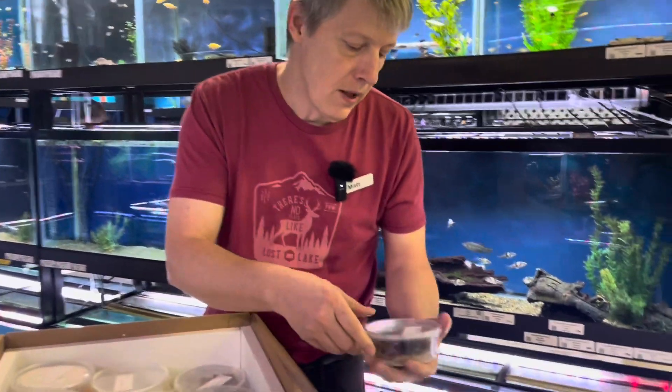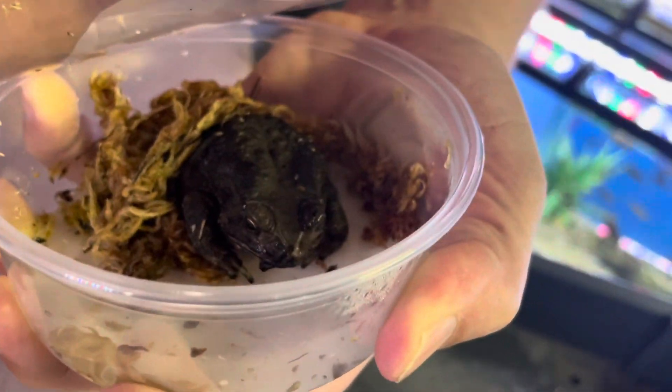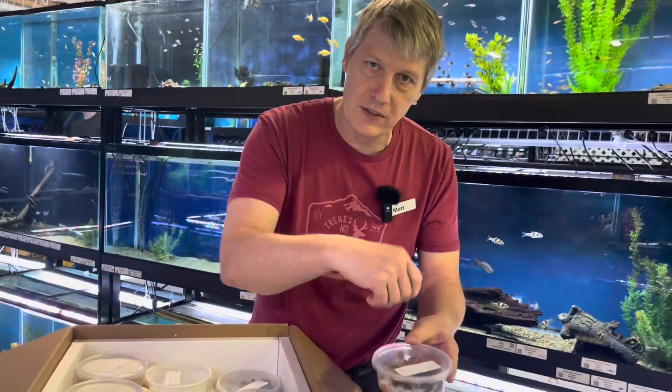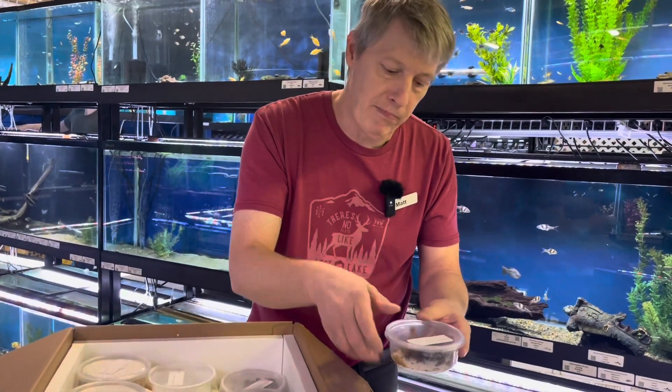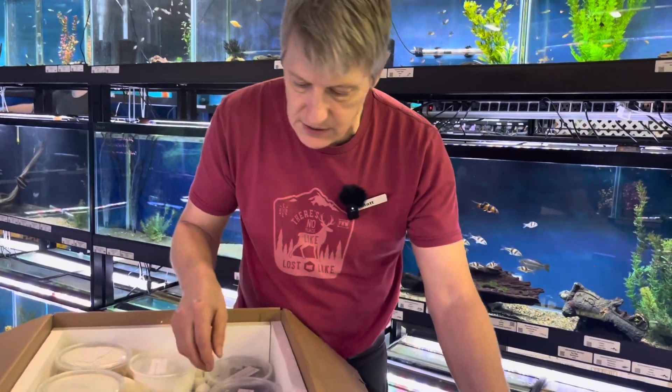First thing out of the box is an Asian toad — look at you! Asian toads are those frogs you see the sculptures of, where you run the little stick on the back and it makes that sound. This is the kind of frog they base those off of. We got a whole box of those actually.